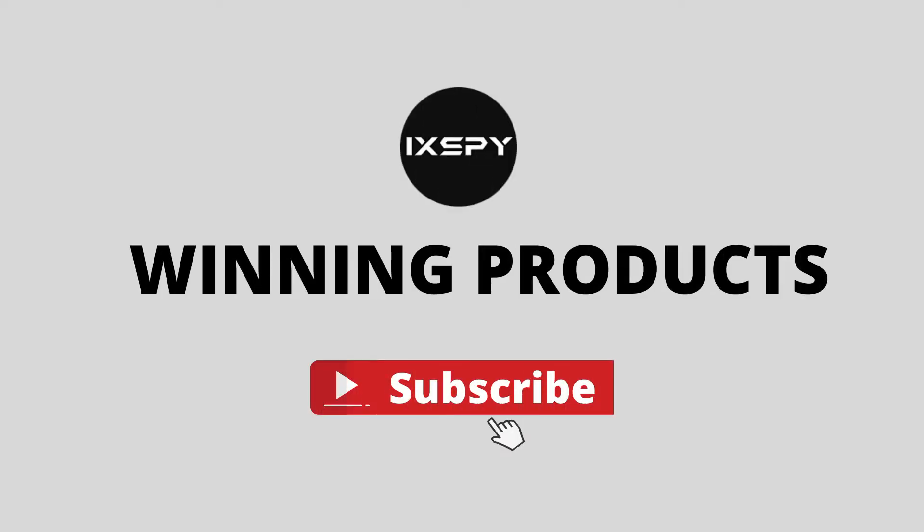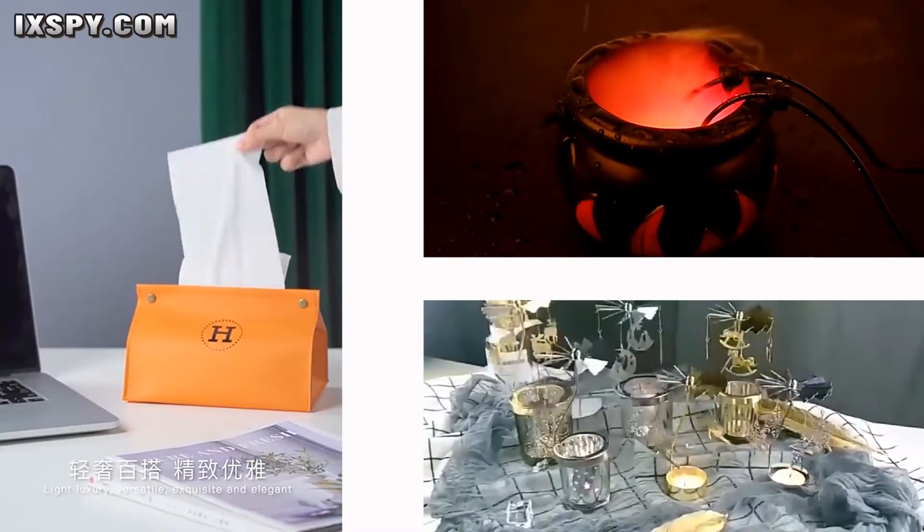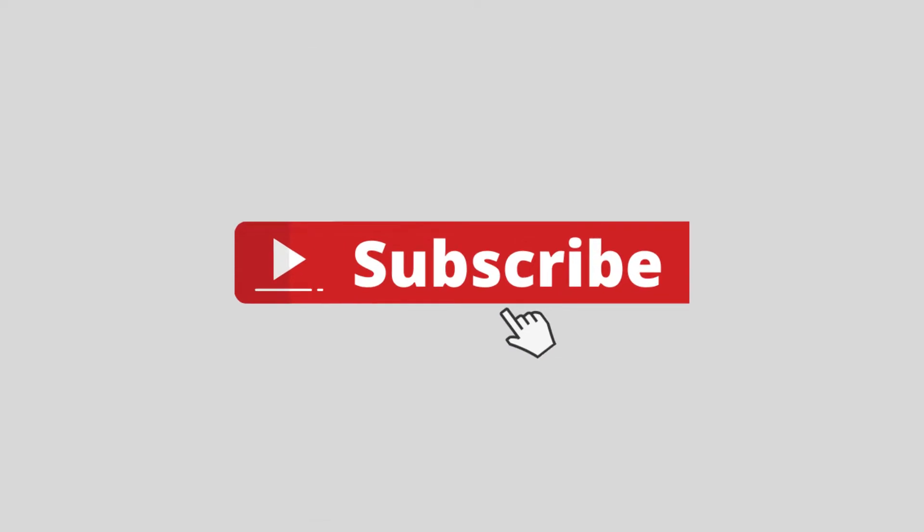Hello, dear friends. This is Winning Products. Every day we search for winning products and share with you. All the links and products are shown in the description below. Subscribe to the channel for more winning products.